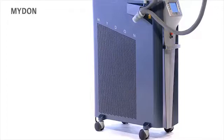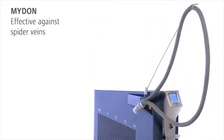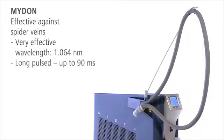The Long Pulse Neodyme YAG laser is the perfect choice for spider veins. Its wavelength is highly absorbed by hemoglobin, and its high penetration depth is ideal for treating deeper-lying veins.